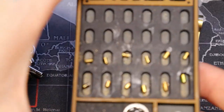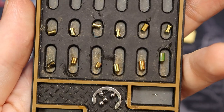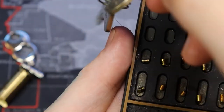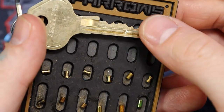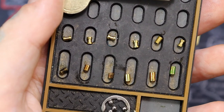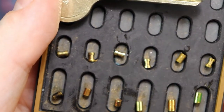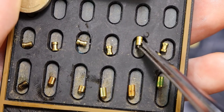There we go. There are our pins and here is our key. So our bitting was not hard at all. Our pins are decent — six pins, five spools, one very lightly serrated pin there.